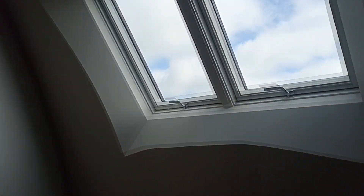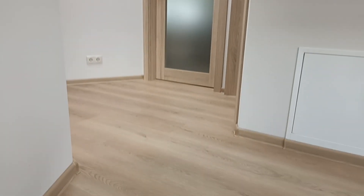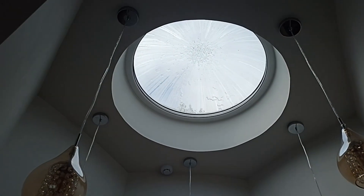These are the skylights we liked before. This is the toilet — round skylight at the very top, it is convex.